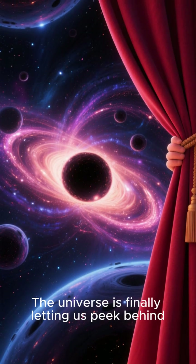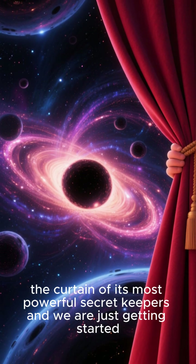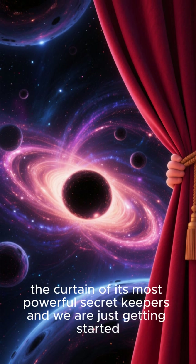The universe is finally letting us peek behind the curtain of its most powerful secret keepers, and we are just getting started.